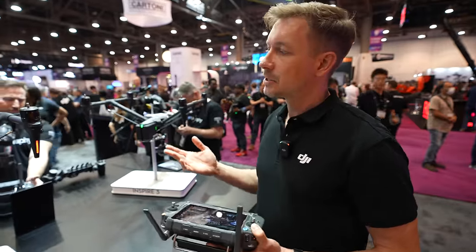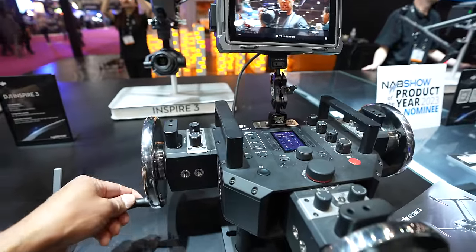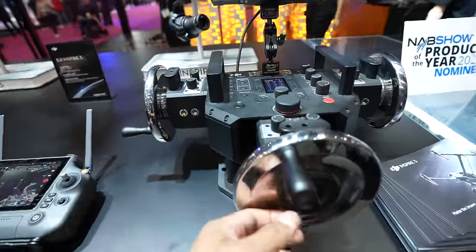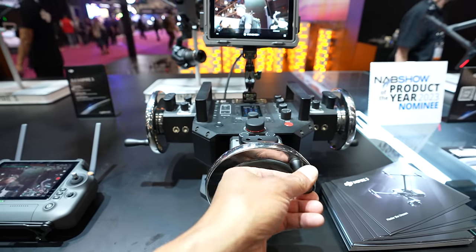The new transmission technology also supports a hybrid monitor, which acts as a gateway to use the Master Wheels and the Ronin 4D hand grips. So now you can control the gimbal not only with the remote controller, but also with the Master Wheels and Ronin 4D hand grips, which is very convenient and helpful on set.